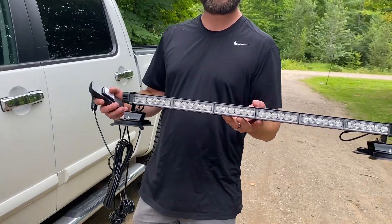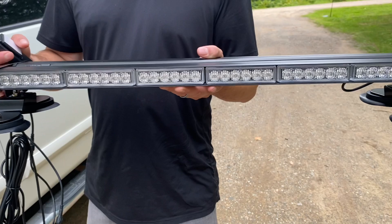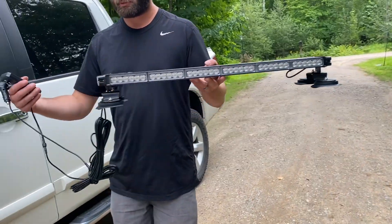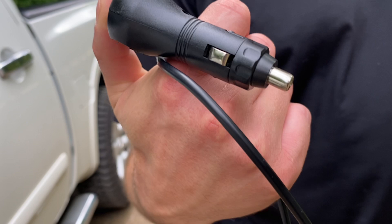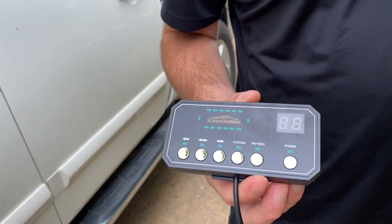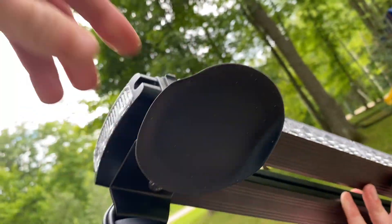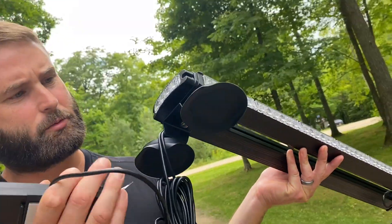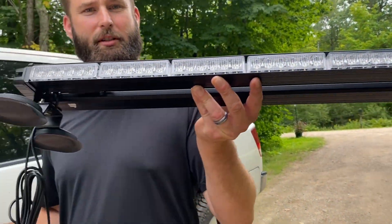Hi there, I got this 28.4 inch LED light roof bar so you can put it on the top of your truck. It comes equipped with a really long cable in order to plug it into your 12 volt cigarette lighter plug, as well as the control unit right here. It has magnets on the bottom as well as rubber suction cups so it's not going to damage the top of your car when you put this on.